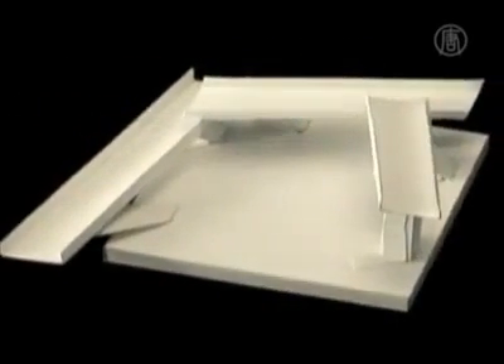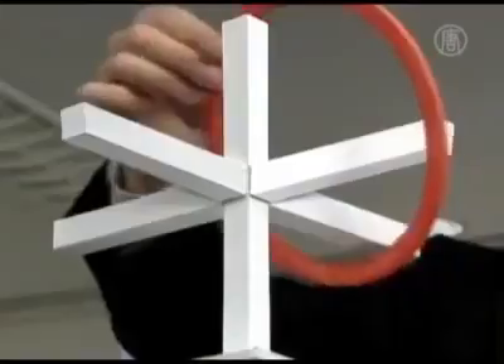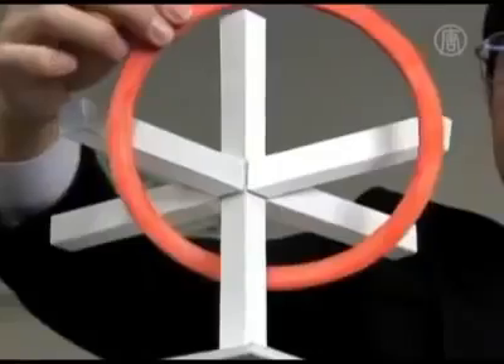Japanese mathematics professor Kokichi Sugihara from the Meiji Institute near Tokyo has made a career of creating optical illusions. He's devised and built more than a hundred of them, like this one called perches and a ring. There are those which are reproductions of optical illusions and others that seem like normal models but when you add movement to them they show movement that should be impossible in real life.